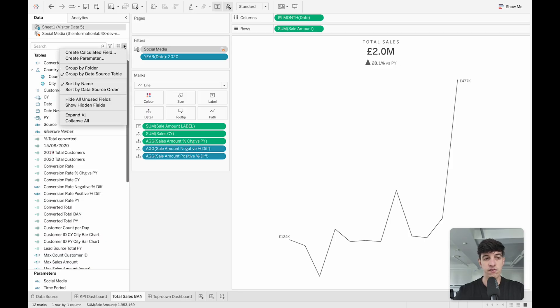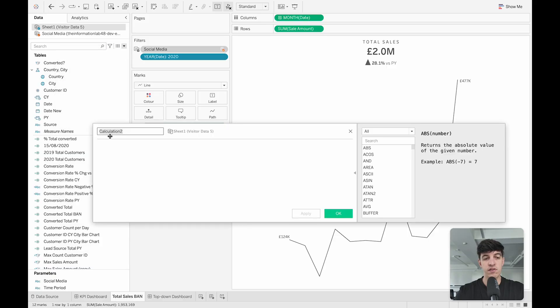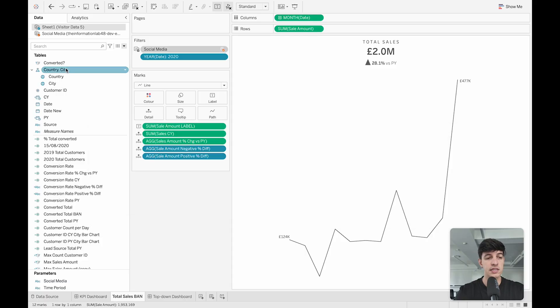If you want to create a new calculated field, you can just click on this little arrow here and select 'Create Calculated Field.' You can name the field, select the fields you prefer, and then click OK when you're happy with the result. That's basically what's going on on the left-hand side of your screen.